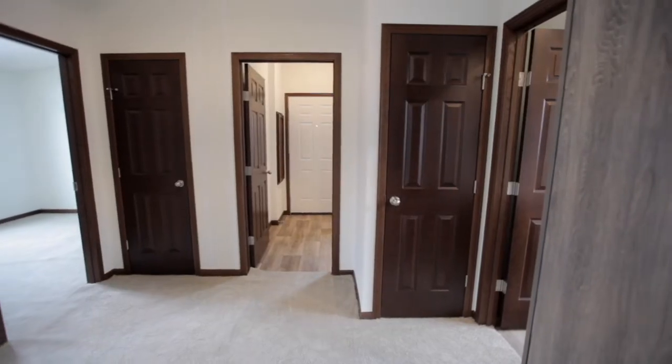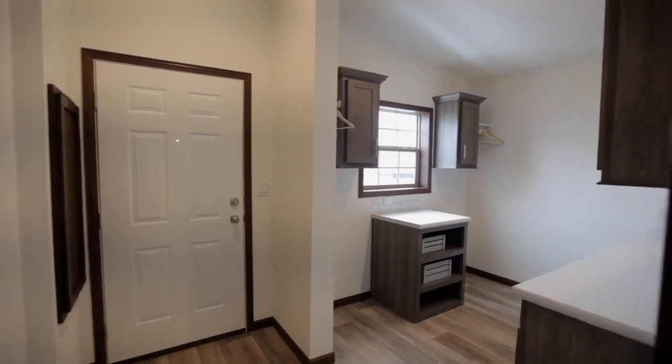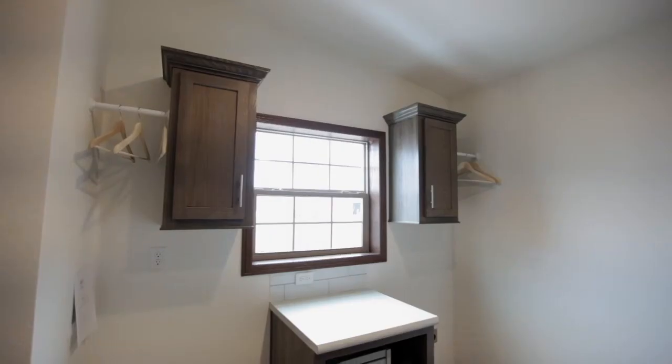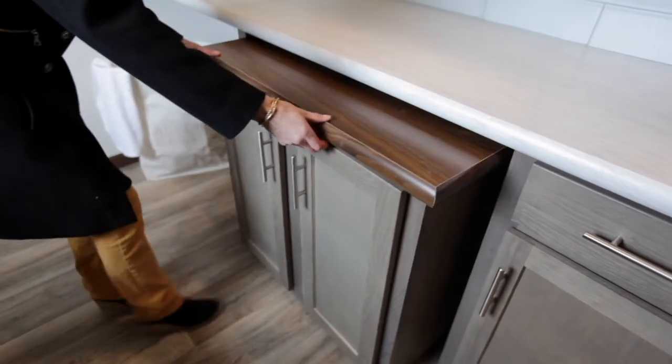Down the hall you'll find two additional bedrooms, a full bath, and a very large utility room. There's lots of counter space and overhead cabinets for storage, and exclusive to the Washington series is this pull-out craft cart.